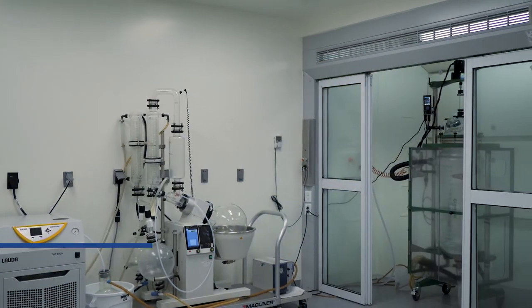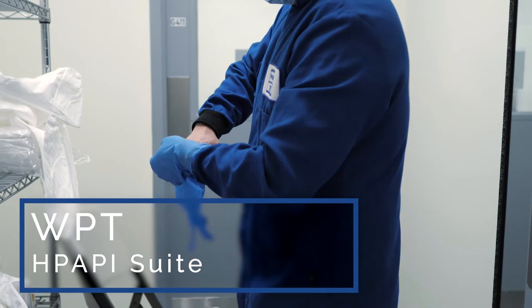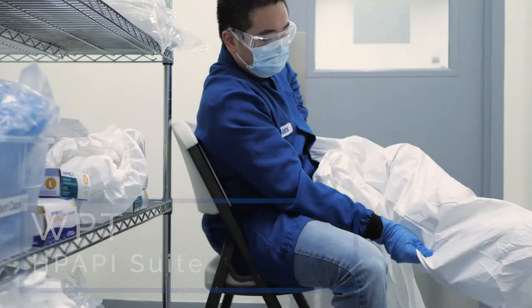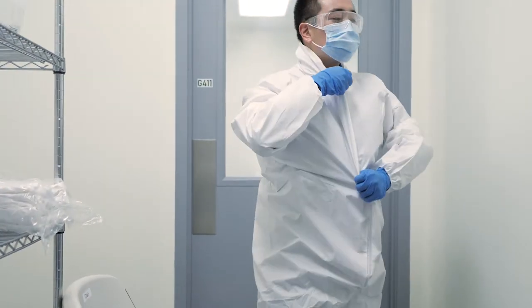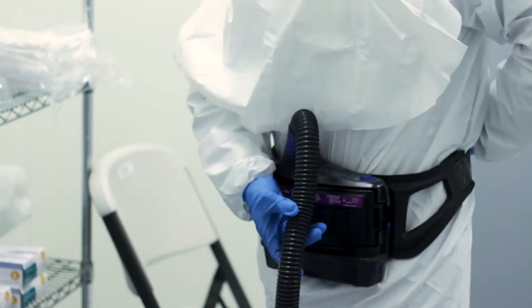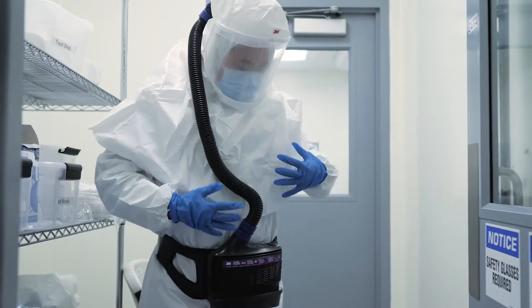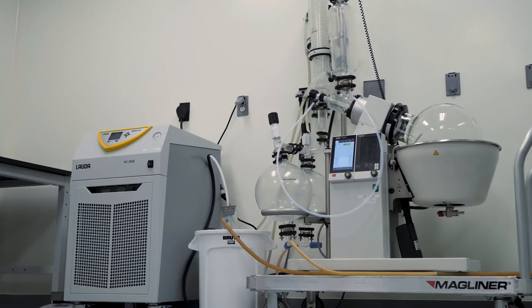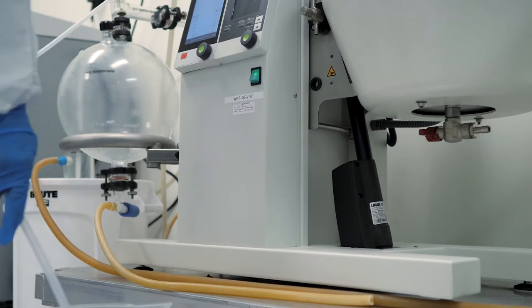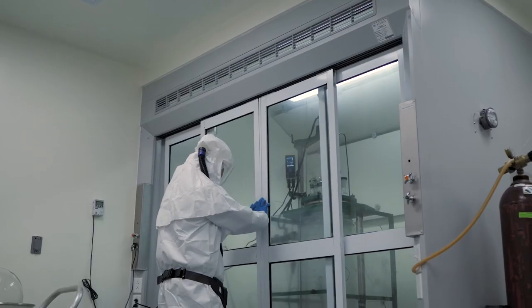Inside the 50,000 square foot Glasgow facility is a high-potency API manufacturing suite. The suite is completely environmentally isolated from the rest of the building space, with dedicated utility and support systems for superior safety and control. The suite has multiple levels of containment to protect both the product and our operators, including ductless fume hoods, fully enclosed process equipment, isolated HEPA filtration airflow, and designated personnel and materials flow airlocks.